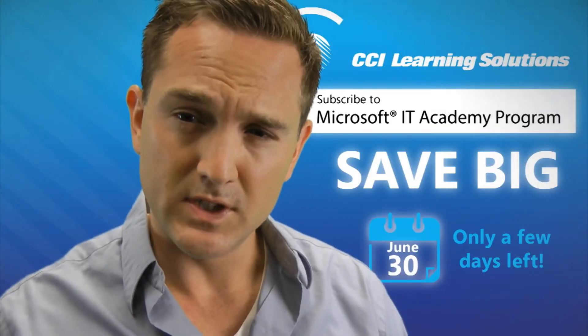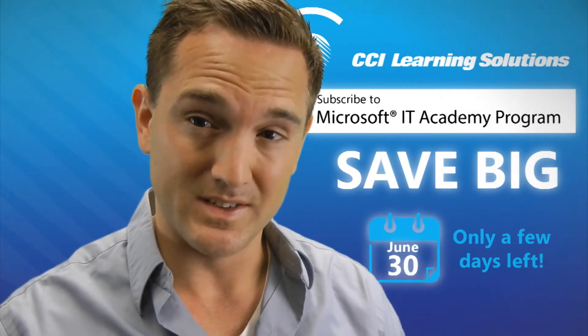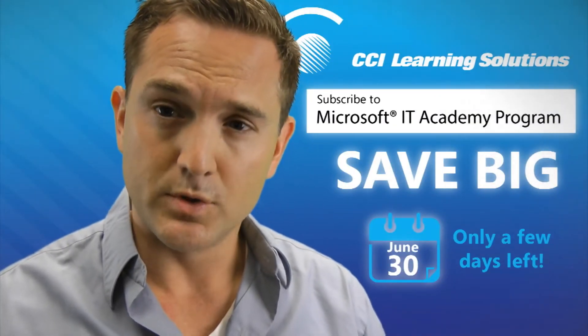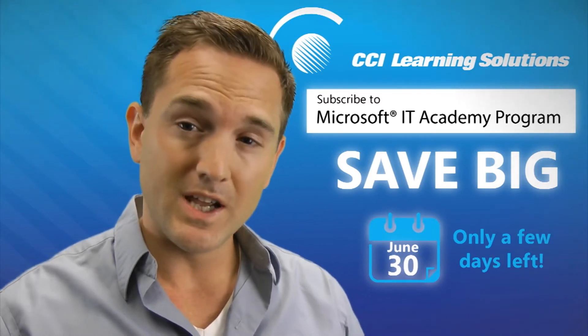Did you know that more than 50% of today's jobs require technology skills? That's expected to become over 77% in the next decade. The Microsoft IT Academy provides students with future-ready technology skills required for college and their career.